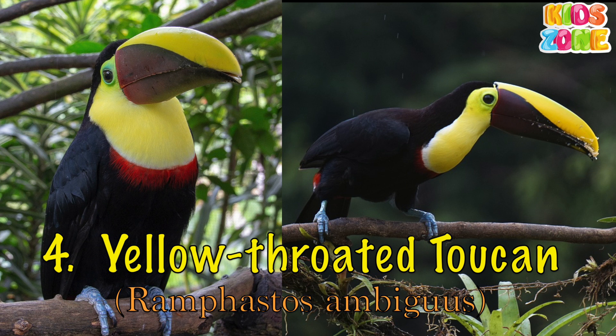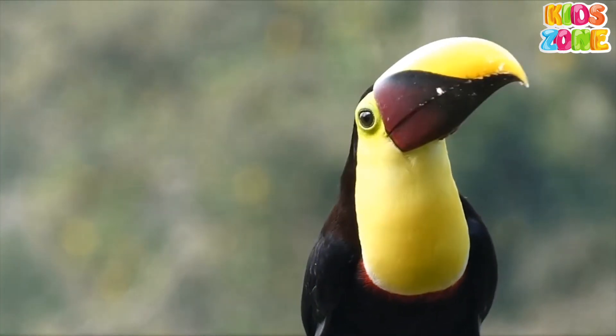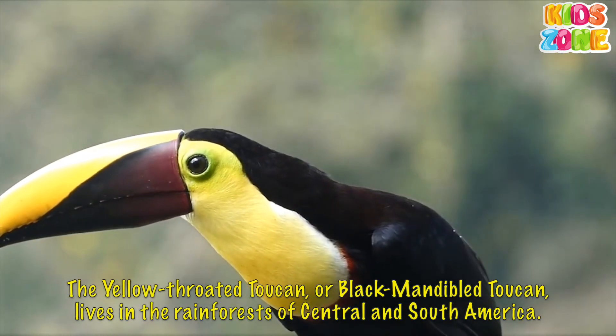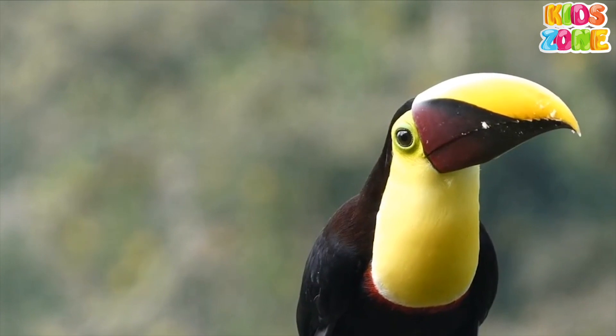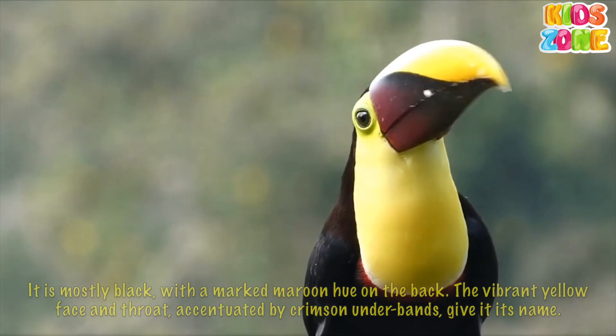Yellow-throated Toucan. The yellow-throated toucan, or black mandible toucan, lives in the rainforests of Central and South America. It is mostly black with a marked maroon hue on the back.